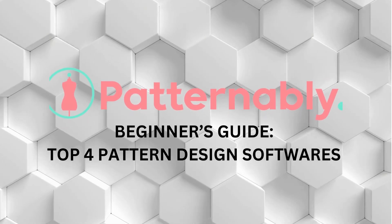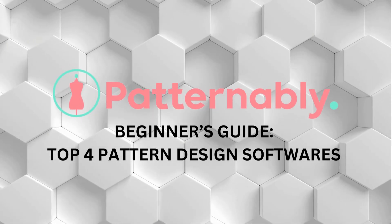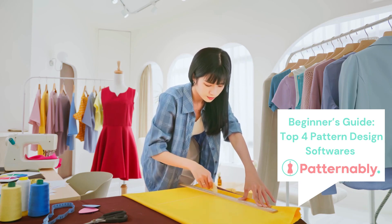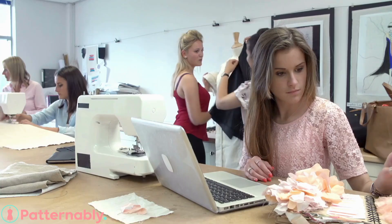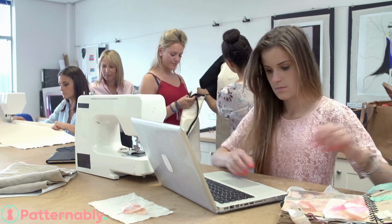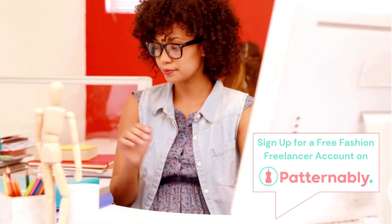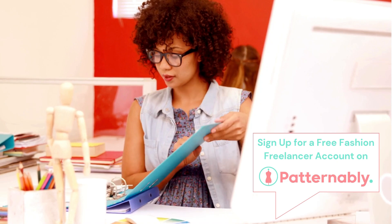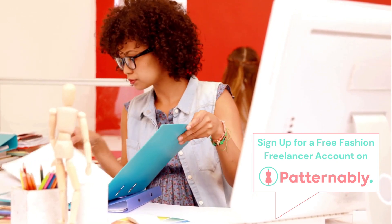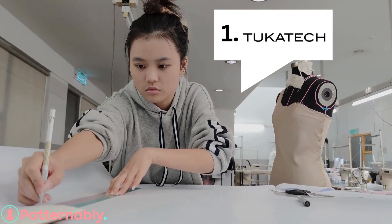Welcome back to Patternably, where we inspire and empower fashion designers just like you. If you're an indie designer or a beginner pattern maker looking for the perfect software to kickstart your design journey, you're in the right place. Today we're diving into four incredible digital pattern design programs that are beginner-friendly, efficient, and ideal for indie designers. Let's get started.